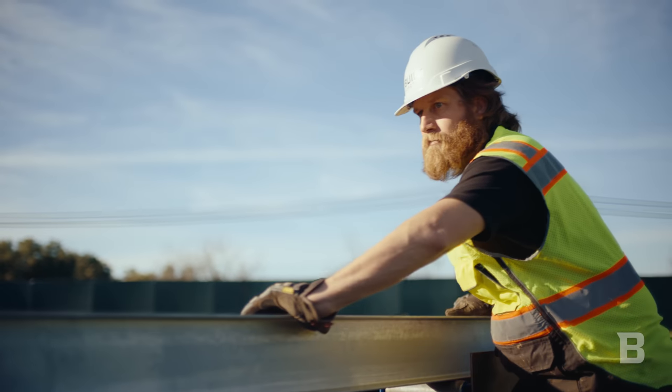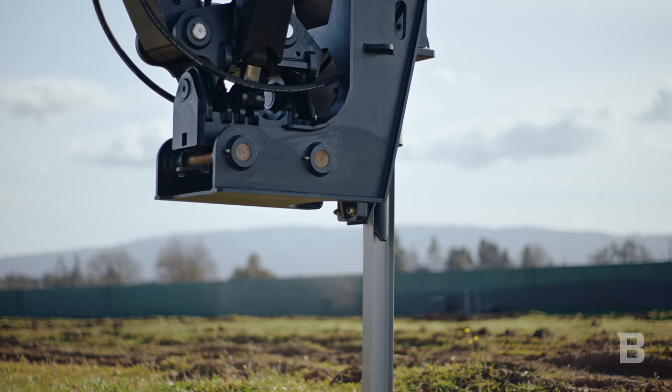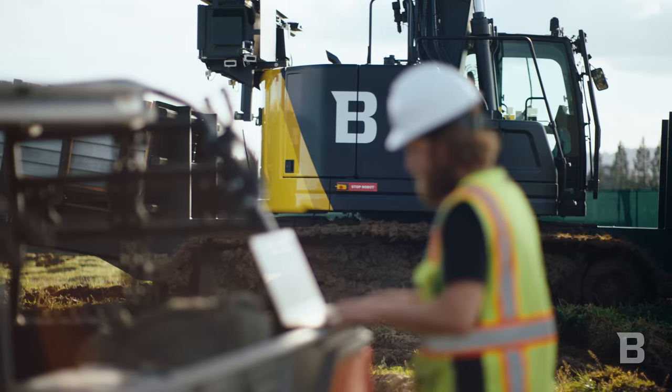We started off with trenching on these solar projects. Today, our latest product involves pile driving, but there's so much more that can be automated in this industry. Here at Built, we're in it for the long haul. We believe that in order to meet the demands of the future, automation is going to be key in the construction world. It's the future.